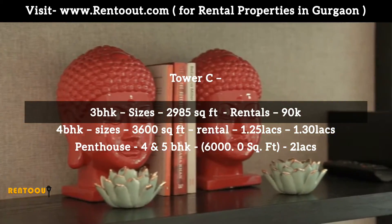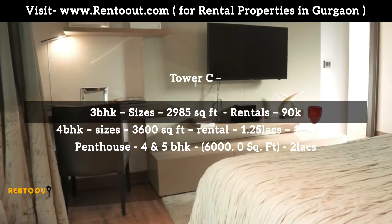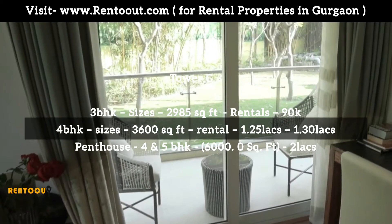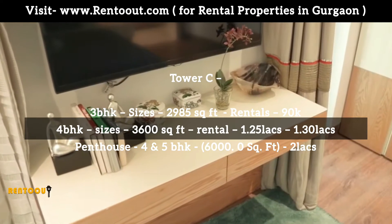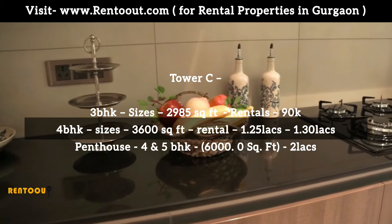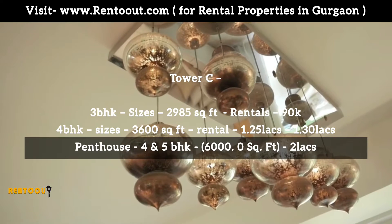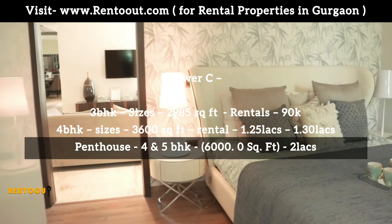Tower C: 3 BHK, size 2985 square feet, rentals start from 90,000 and above. 4 BHK, size 3600 square feet, rentals start from 1.25 lakhs to 1.30 lakhs. Penthouse 4 and 5 BHK, 6000 square feet, rentals start from 2 lakhs and above.